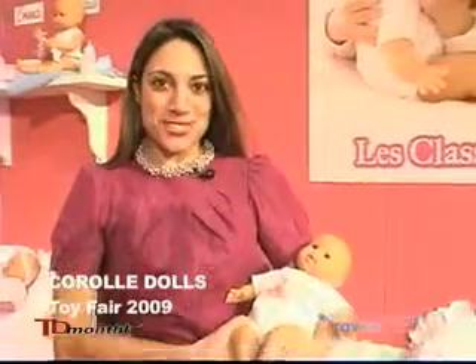Hi, I'm Liza Grando from Corolle Dolls. I wanted to introduce you to one of our newest dolls this year. Her name is Baby Tresor.